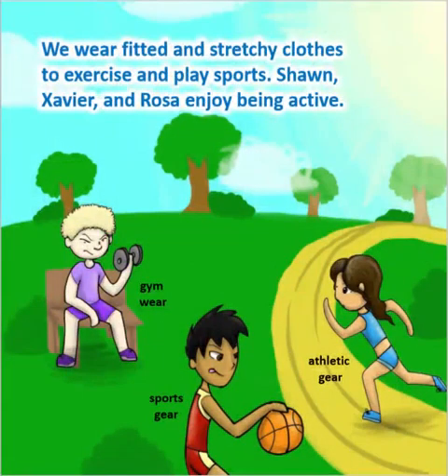We wear fitted and stretchy clothes to exercise and play sports. Sean, Xavier, and Rosa enjoy being active.